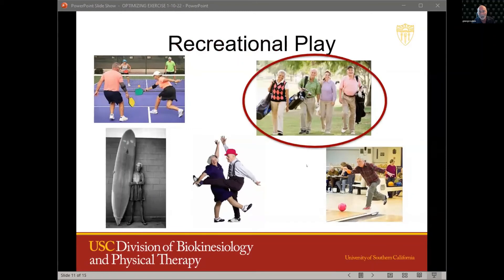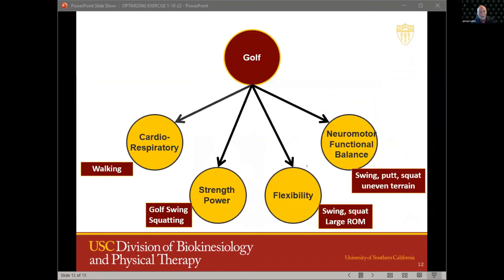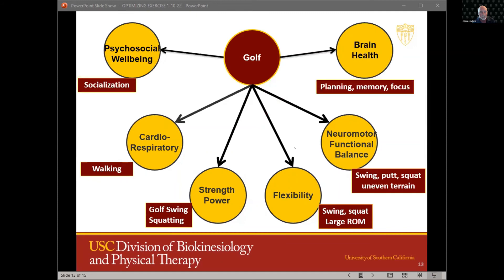The current recreational activity we've been looking at is golf, because golf includes all of the components mentioned in that position stand. Additionally, golf has cognitive challenges and psychosocial benefits as well.